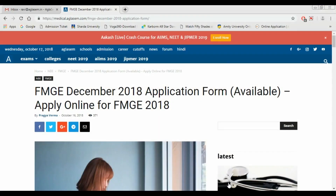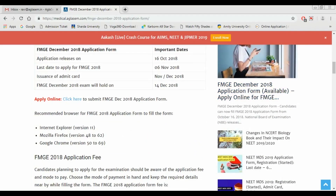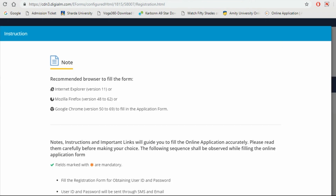You have to pay the fee through debit card, credit card, or net banking. To fill the application form, we have given a link in the description box. Click on that link and you will be redirected to our page. Scroll down and you'll see a link that says 'click here' — click on that link and you'll be redirected to the application form.